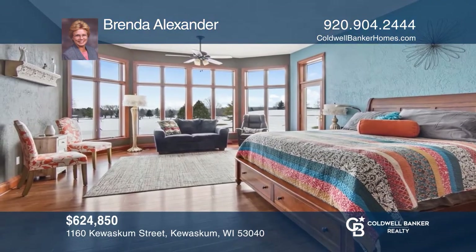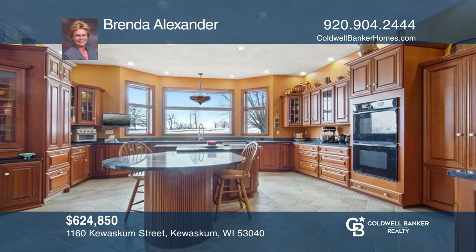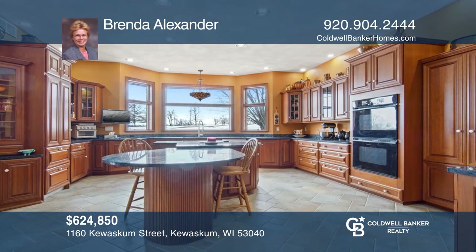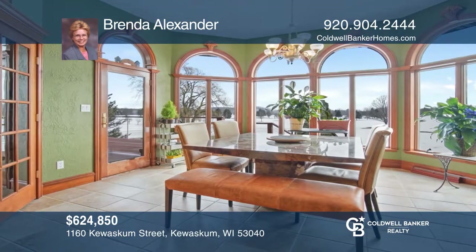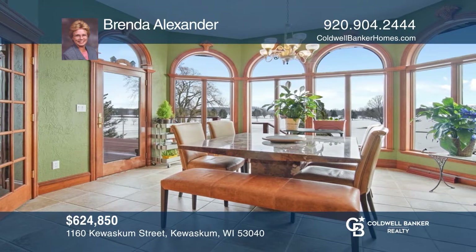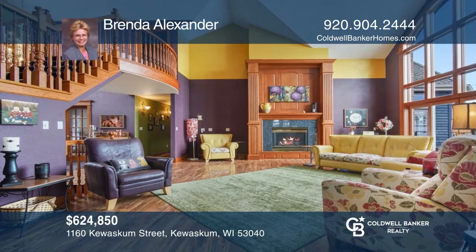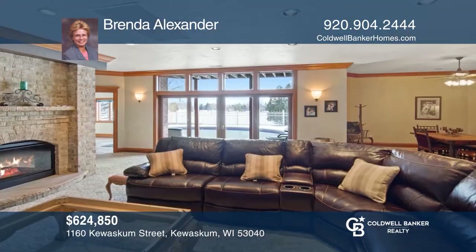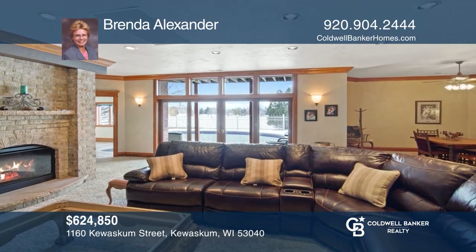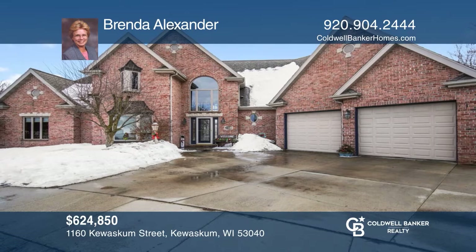Luxury abounds in this custom masterpiece. Walls of southern exposed windows overlook the pristine golf course and in-ground pool. The master suite will exceed your expectations. A huge gourmet kitchen flows to the bright sunroom with granite, cherry cabinetry and double center island. Entertain in the massive great room or walk-out lower level. Expect to be impressed. See this beautiful home yourself by scheduling a tour with Brenda Alexander.